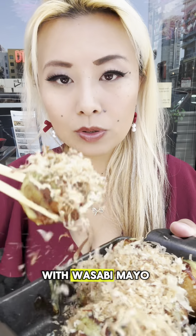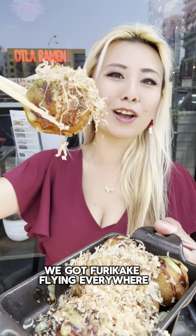And then we got takoyaki with wasabi mayo. Oh my god, furikake flying everywhere. Oh, spicy. And this is their turkey torage with spicy mayo.